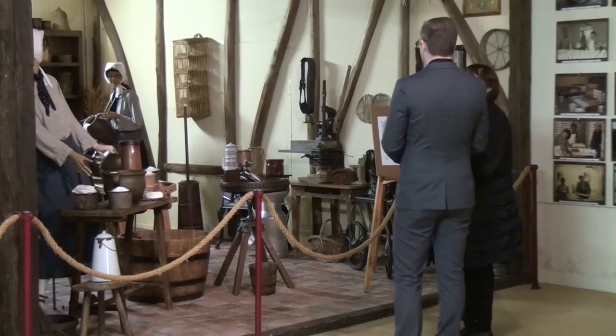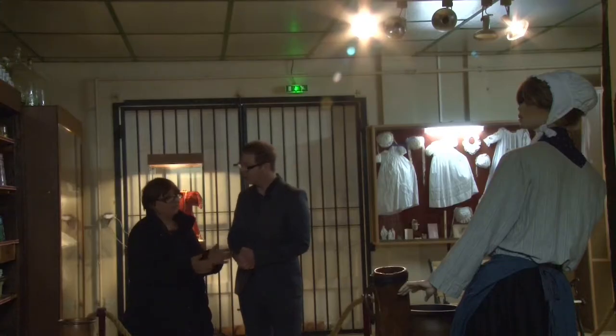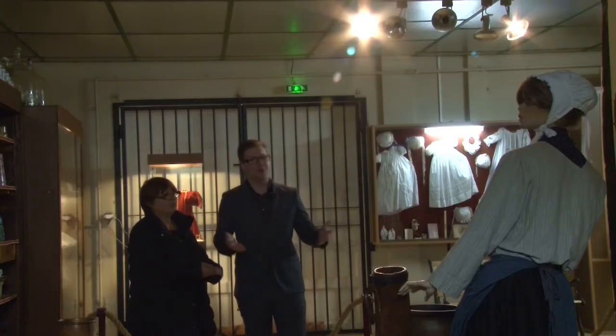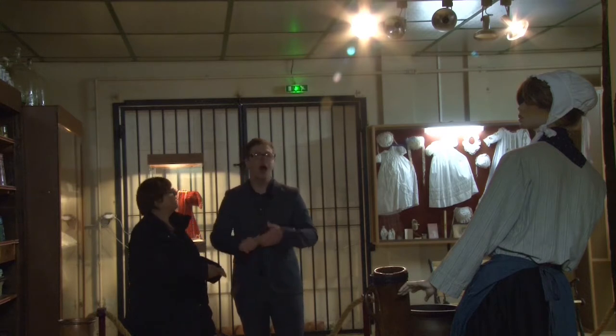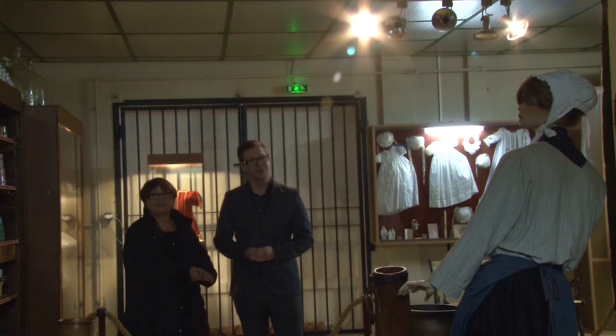Merci beaucoup de nous avoir ouvert les portes du musée et d'avoir fait découvrir ce grand musée — trois musées en un. On se retrouve la semaine prochaine pour un nouvel épisode de l'Aube des Mystères. À très bientôt.